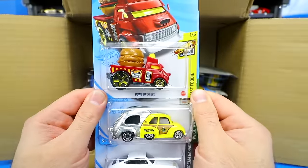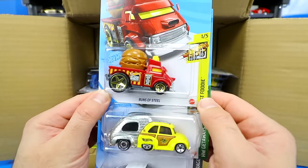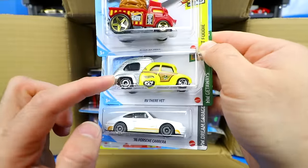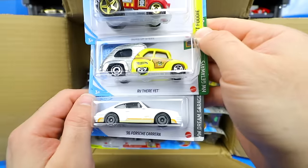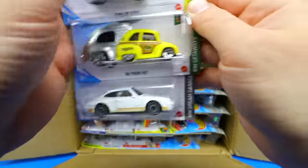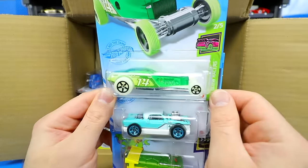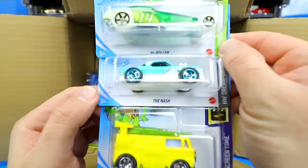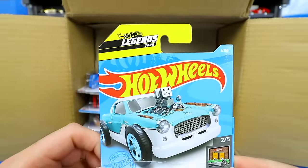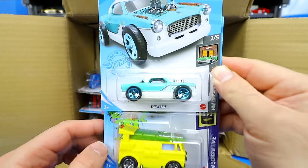We've got Buns of Steel — my daughters really like that car — and RV There Yet in a new color with a ZAMAC back finish and yellow front. Then a new color for the 1996 Porsche Carrera in white, the High Roller, and the Nash from the Hot Wheels Legends Tour — I think it was the 2019 winner of the Legends Tour.